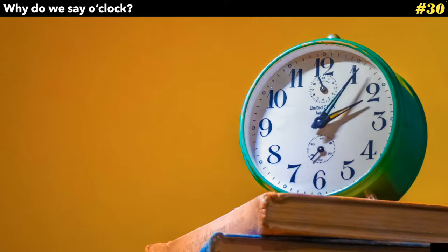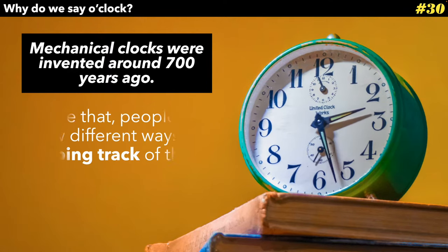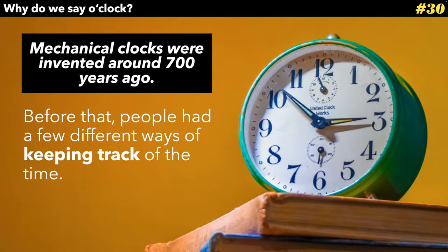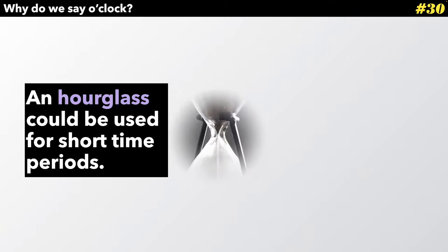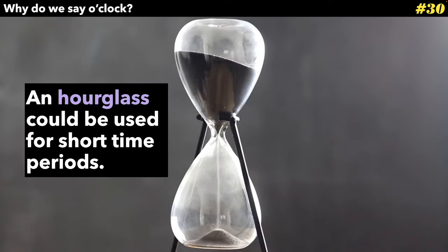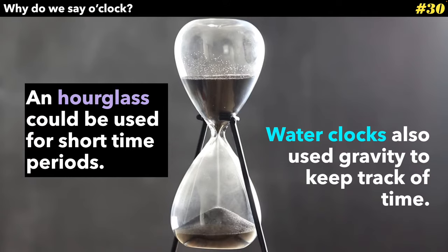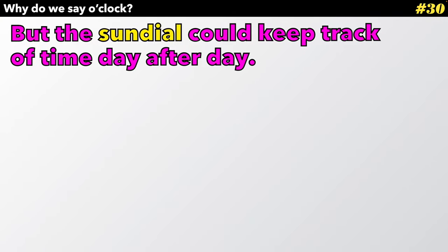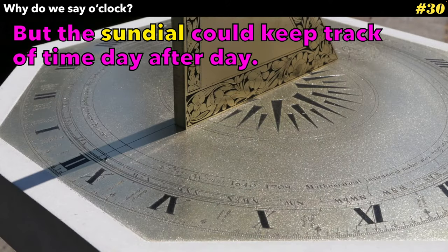Well, I'm glad you asked. In fact, mechanical clocks were invented around 700 years ago. Before that, people had a few different ways of keeping track of the time. An hourglass could be used for short time periods. Water clocks also used gravity to help keep track of the time. But the sundial could keep track of time day after day, all day long.